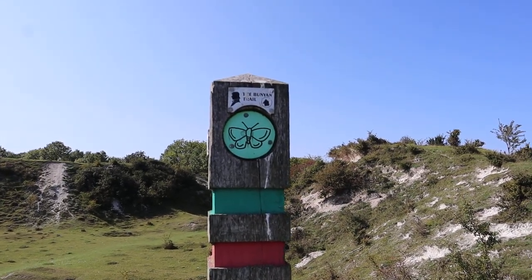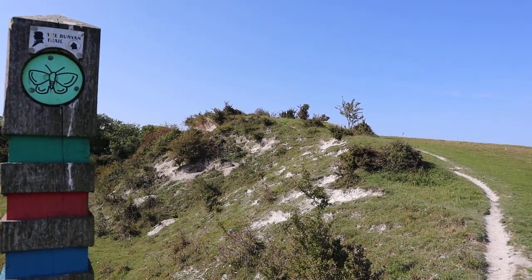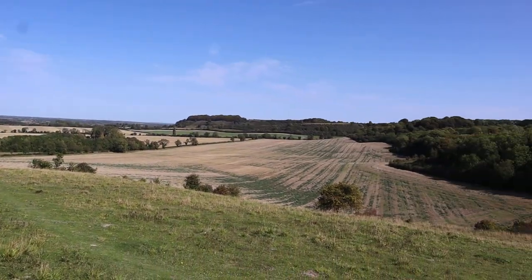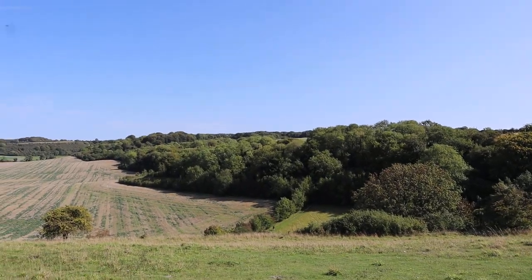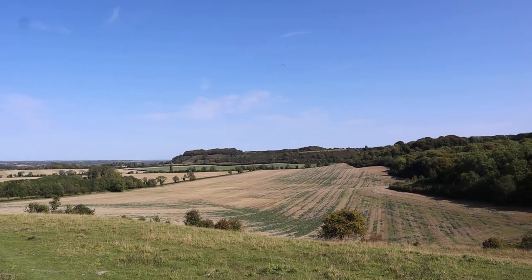Oh, it's not the Bruneau — sorry, it's the Bunyan Trail. My mistake. I don't know why I thought it would be Bruneau because he was into more steam trains than anything. It's a really nice place to take a dog for a walk and just see amazing views. I'm going to carry on walking.